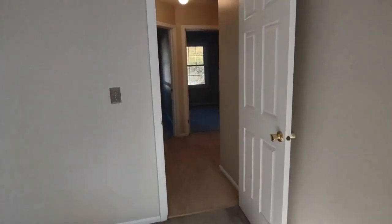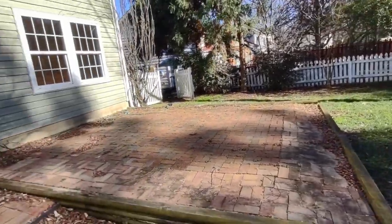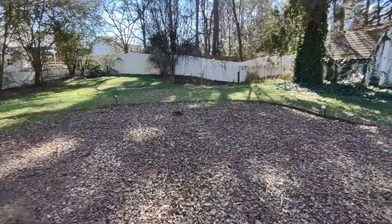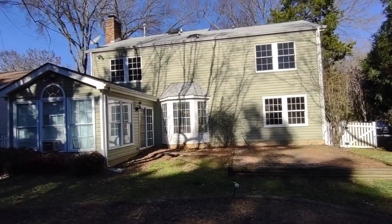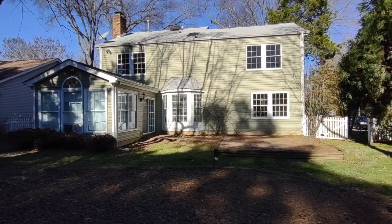Now let's go see the backyard. The back of the home features a fenced-in backyard as well as patio areas and beautiful landscaping. For more information about this home such as pricing or to schedule a viewing, please visit our website at www.touchpointpm.com.